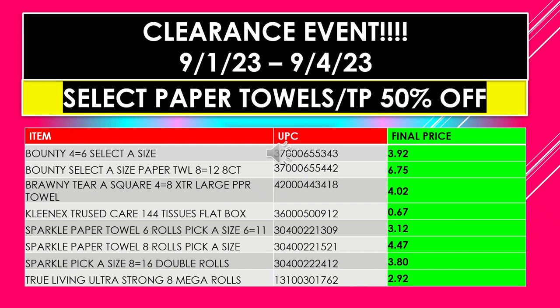These are clearance event items and they include select paper towels and toilet paper. The column to the far right in green that says final price — that price is with the 50% already taken off the original price. Items include: Bounty 4 equals 6 select-a-size; Bounty select-a-size paper towel 8 equals 12, 8 count; Brawny Terra Square 4 equals 8 extra large paper towel; Kleenex Trusted Care 144 tissues in the flat box; Sparkle paper towel 6 rolls pick-a-size 6 equals 11; paper towel 8 rolls pick-a-size; Sparkle pick-a-size 8 equals 16 double rolls.